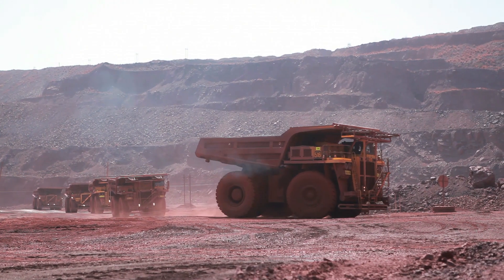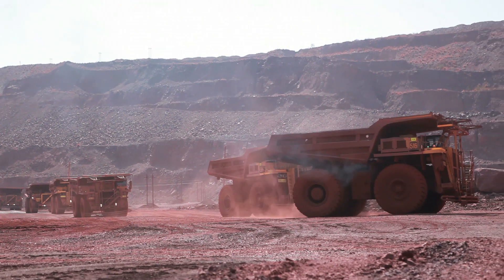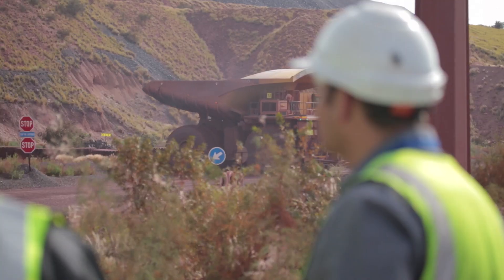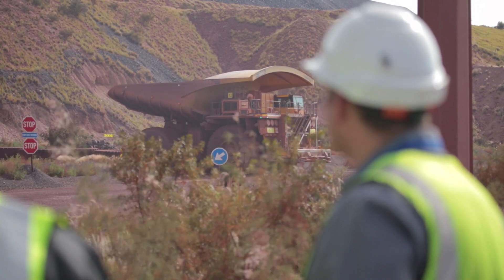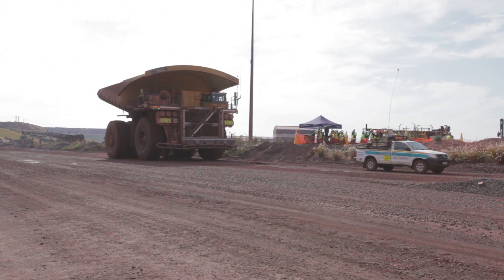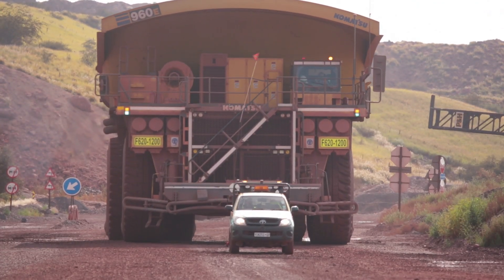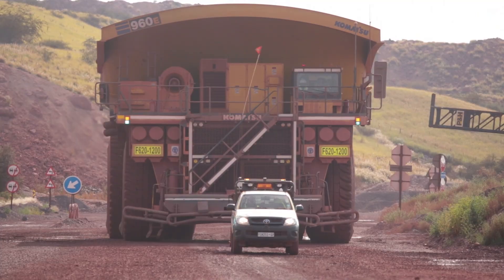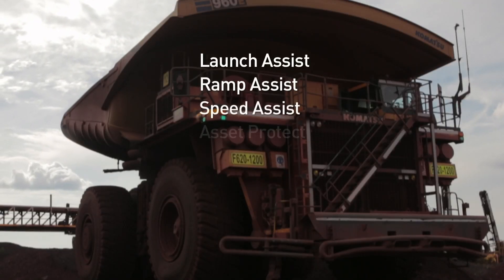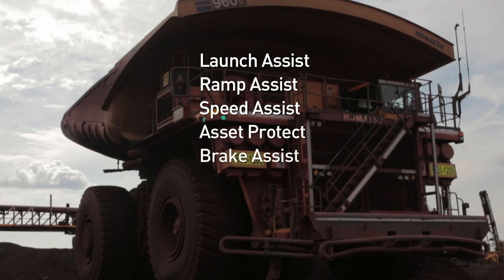Eventually, technology plans to be able to roll out the system to all haul trucks on our mines. Operator Assist offers a number of distinct safety functions for haul trucks to prevent imminent collision by automatic speed adjustment and brake application. These distinct features are Launch Assist, Ramp Assist, Speed Assist, Asset Protect, and Brake Assist.